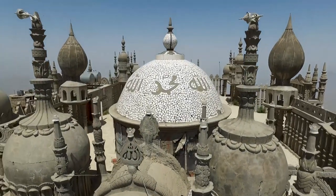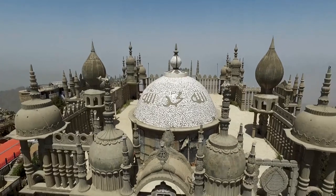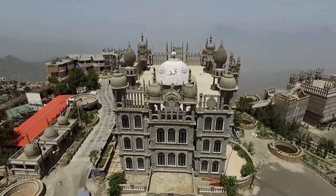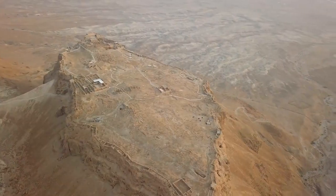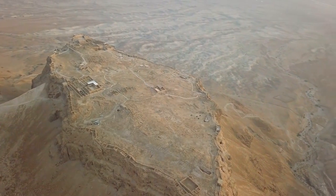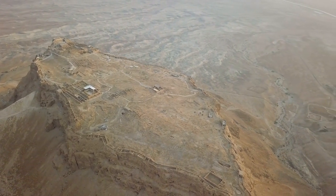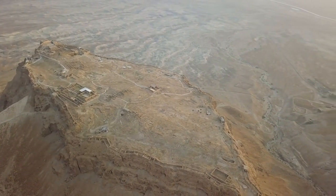Inside, visitors can explore the museum, which displays artifacts, photographs, and exhibits detailing the kingdom's history and the story of the fortress itself. The architecture of Al-Mazmak is striking, with its thick adobe walls and towering watchtowers providing a glimpse into the region's past military strategies and defensive structures.